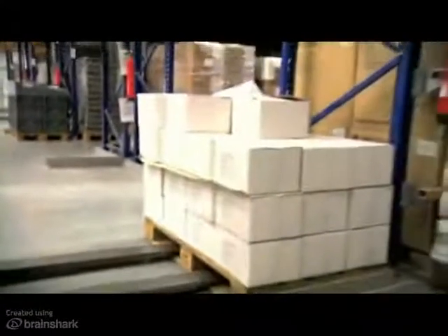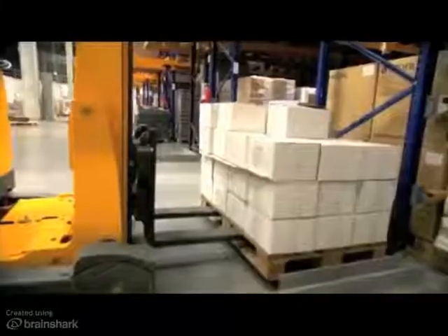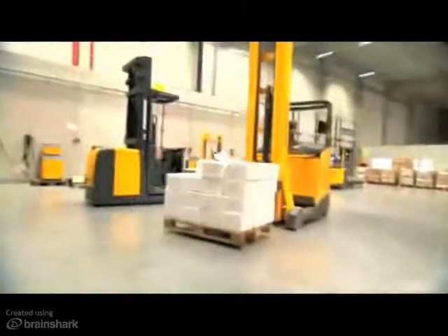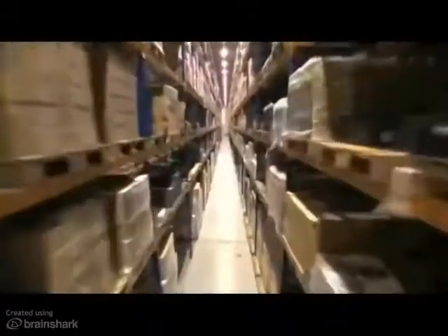The truck transmits the information to the warehouse management system that the product is ready for pickup. The REACH truck picks the pallet at the pickup and deposit station and takes it to the shipping area. What makes the EKX from Jungheinrich so efficient? What are the little secrets that cause this revolution in warehousing?